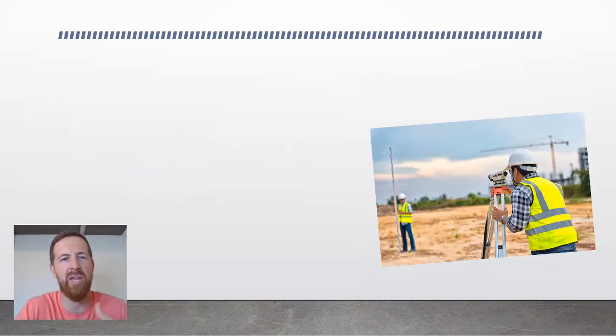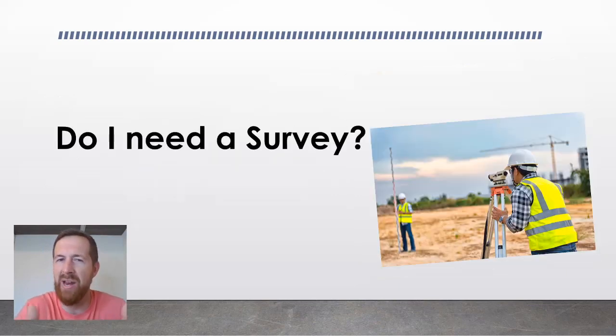The first question we need to address is: why do I need a survey, and do I even need a survey? If you're looking at buying land or selling land and you've been told that you need a survey, one of the first things you need to do is call your county recorder's office in the county where your land is located in Missouri.